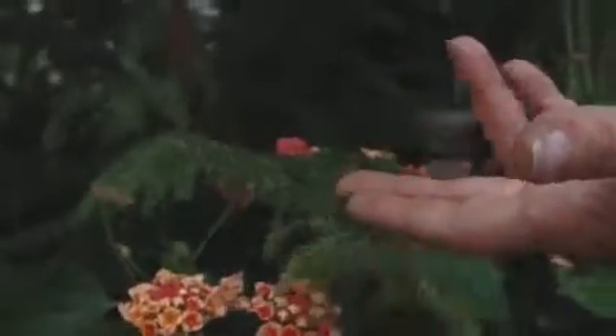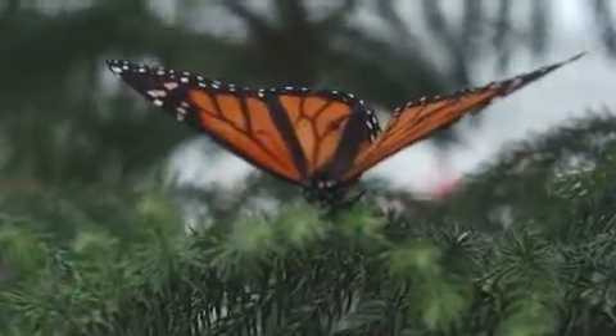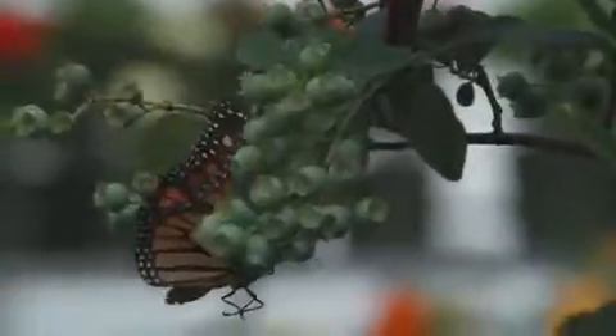It's a temporary pavilion. This is a fundraiser for the Chelsea Gardens Botanical Garden, which is going to be built in Mahegan Park in Norwich. We're featuring native varieties this year, mostly monarchs, some painted ladies, and some swallowtail varieties will be included in this year's display.